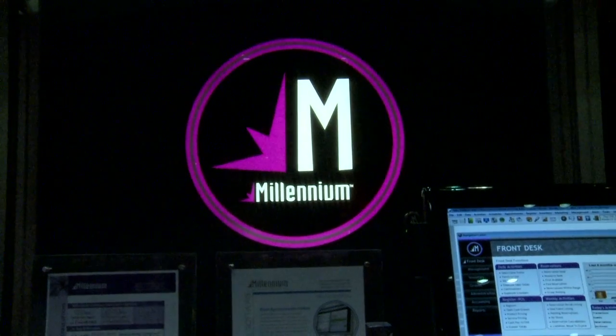Thank you so much for sharing more about Millennium — it looks really exciting. We can't wait to see what's going to happen next with you guys. Keep your eyes open.